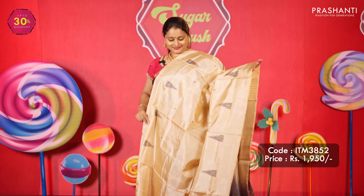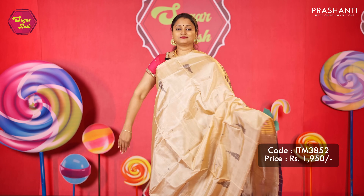All these are varinar patta, which are a blend of banana fiber with pure viscose. The fabric is light in weight and gives a comfortable drape.